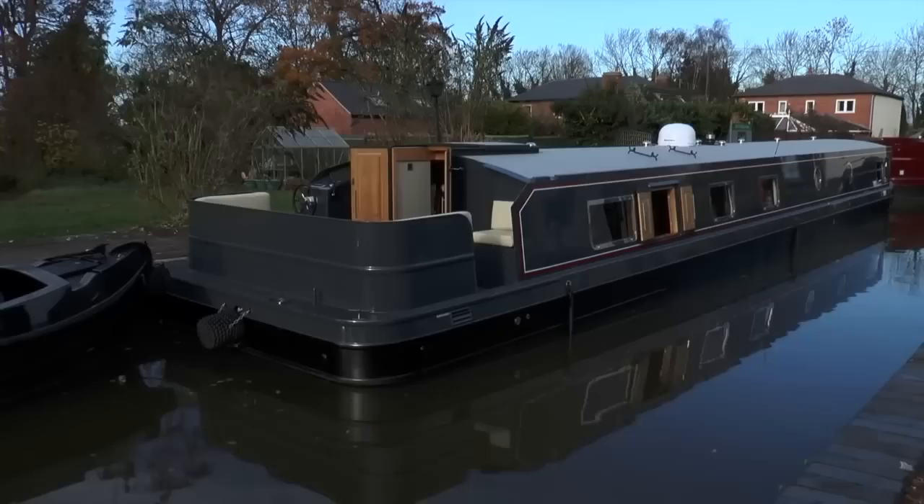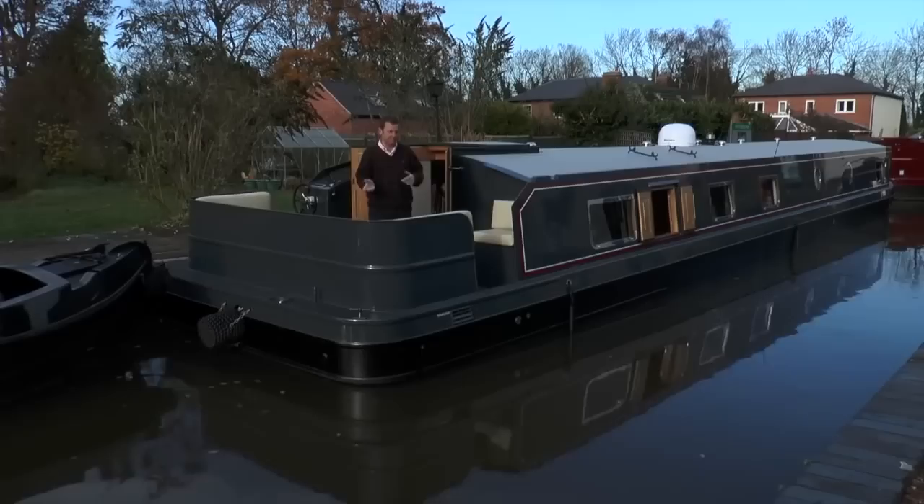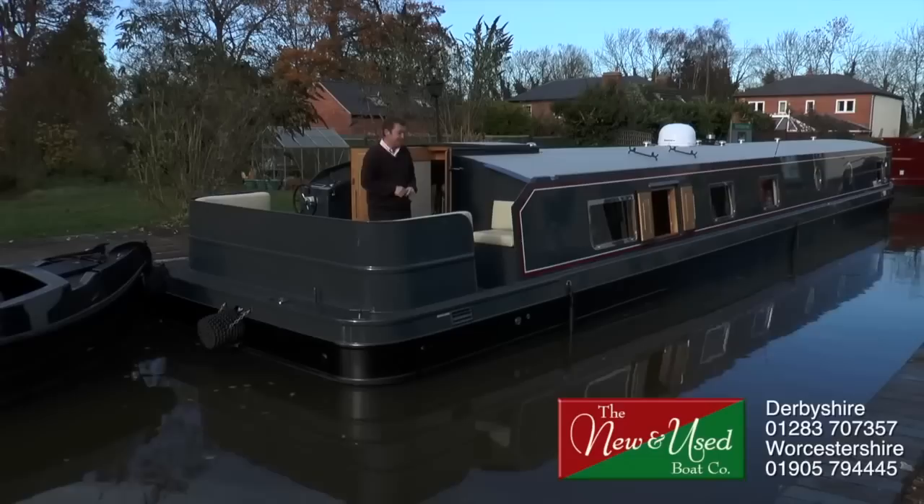Isn't that an absolutely beautiful boat? Imagine living on it — and when you want to go away for the weekend, you simply untie it and off you go for your weekend break. So if you'd like to know more about the Abode, get in touch with New and Used Boats — details are below. Seriously, come and have a look. I think you'll want to move in.